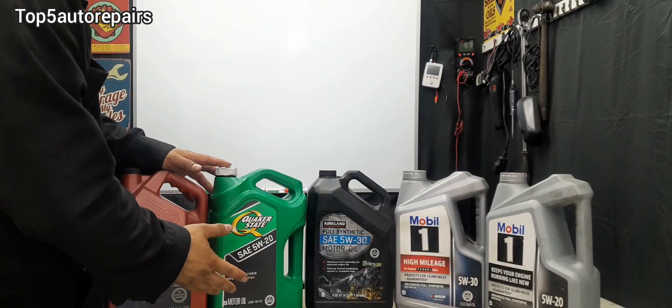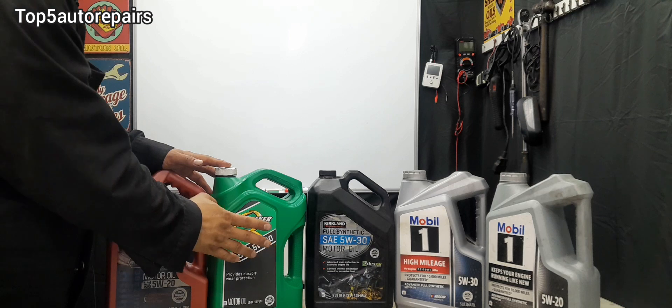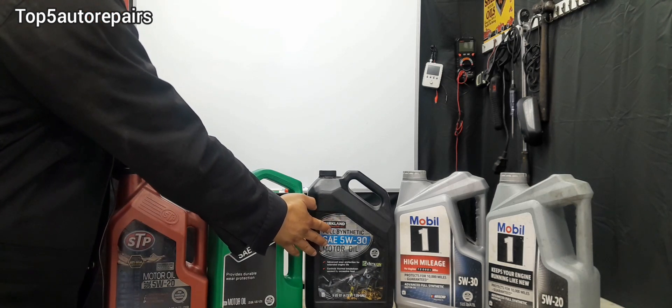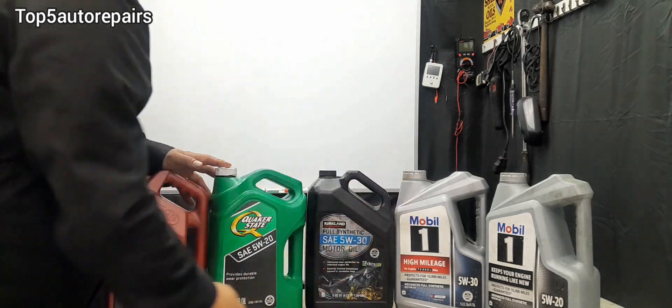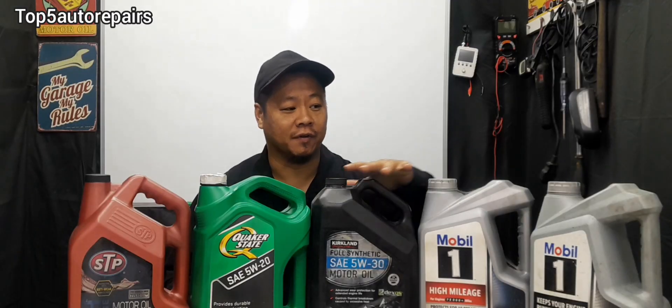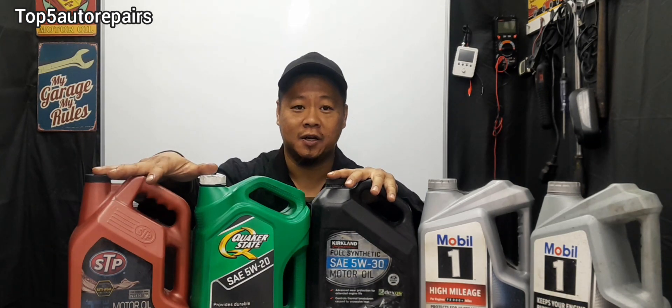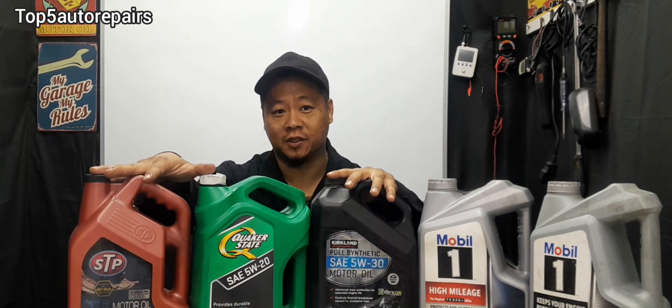As you can see here we have different brands — we have STP, we have Quaker State, we have Kirkland brand which is basically the Costco brand, and we have Mobil One. On this side we have synthetic engine oil and on this side we have the regular conventional engine oil.